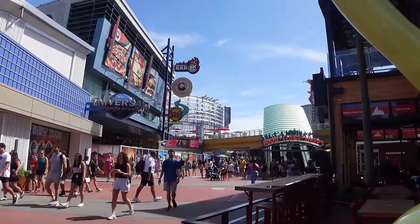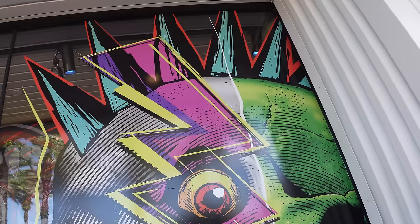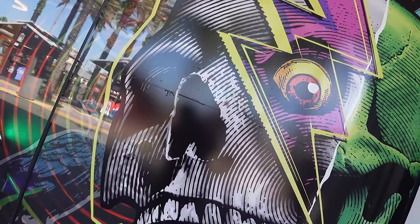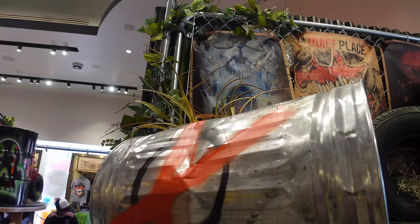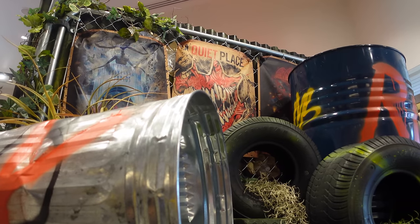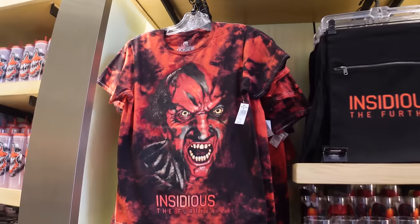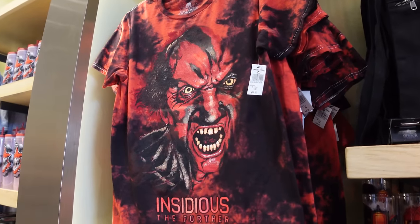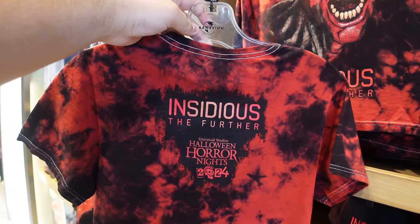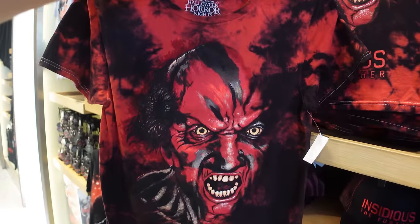We're starting our day in CityWalk around 11 a.m. Our first stop is the Universal Studio Store, which has a brand new display of Halloween Horror Nights merchandise - plenty of new items we haven't seen before, only available here in the Studio Store in CityWalk. Starting with a wall of Insidious merchandise: a tie-dye shirt with the red demon on it that says 'Insidious' on the back, just dropped today.